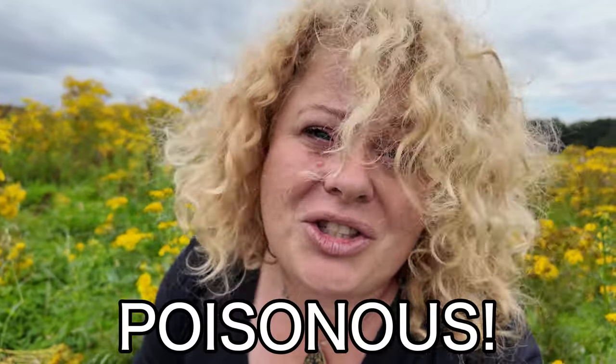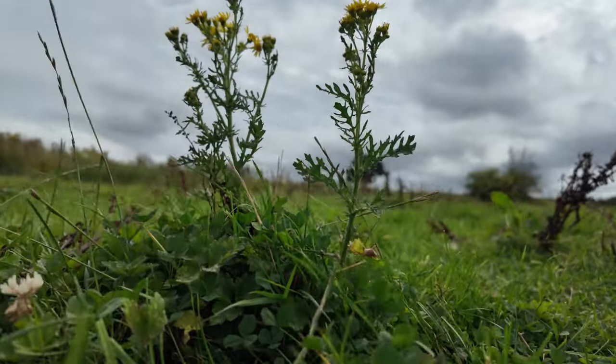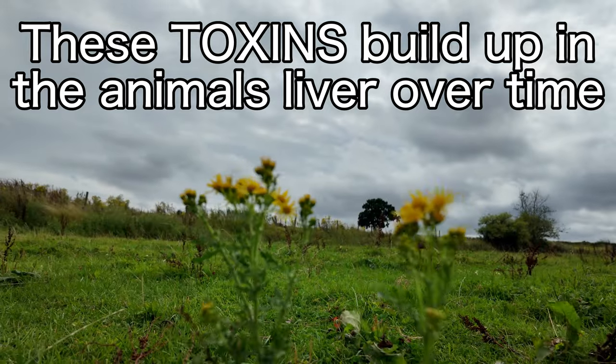It can be quite pretty. The problem is ragwort is so poisonous to livestock, especially horses. They contain something called alkaloids, which are toxic to livestock and mostly toxic to horses.